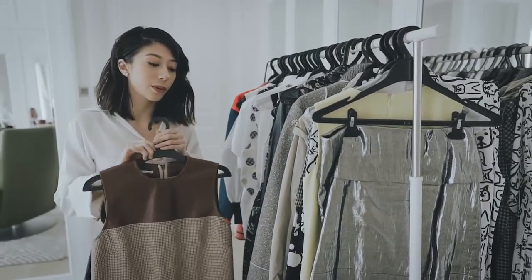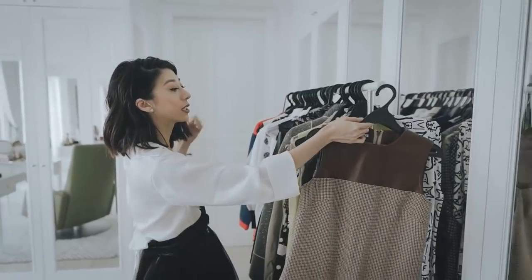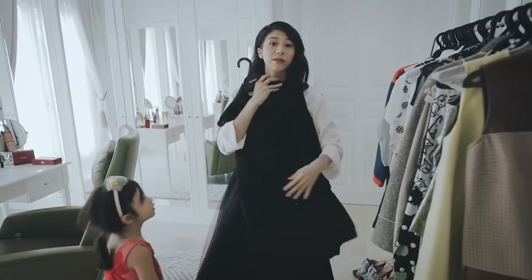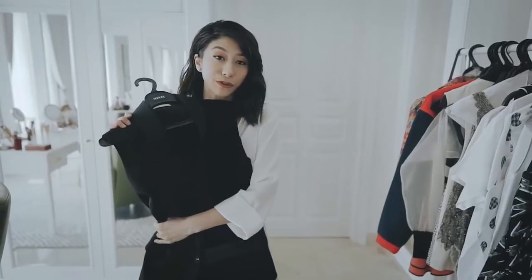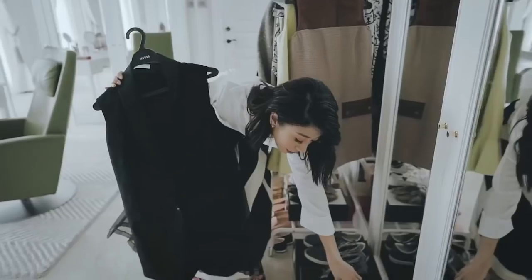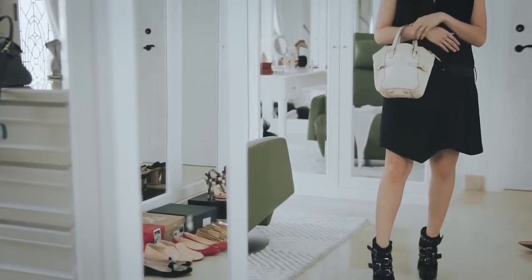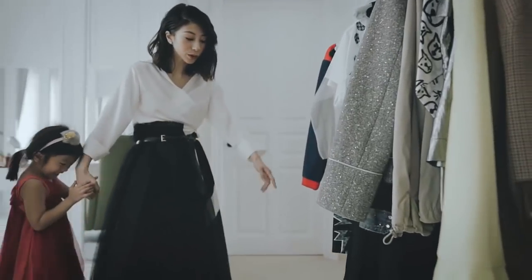This looks really good with a nice little kitten heel. This one is Valentino — so hard for me to let go, I love it so much. This is from Balenciaga and this is my super favorite dress, also so hard to let go. I would match it with my Burberry boots — it looks so edgy. I haven't even worn this one because I want to keep it nice all the time.